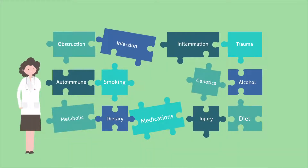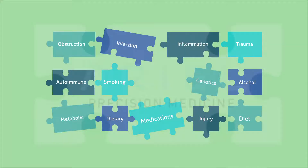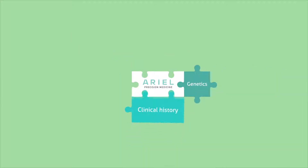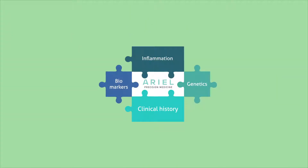Clinicians need tools to enable targeted management. Aerial Precision Medicine aims to pull the pieces together by combining next-generation genetics with symptoms, clinical history, biomarkers, and environmental factors.